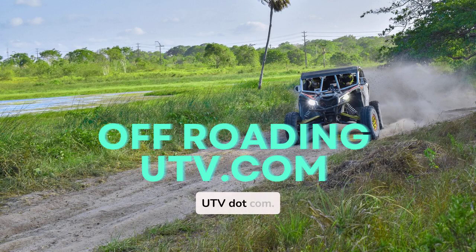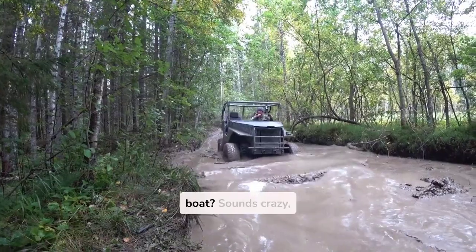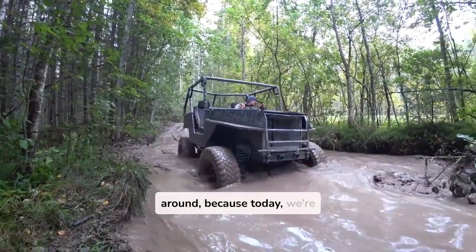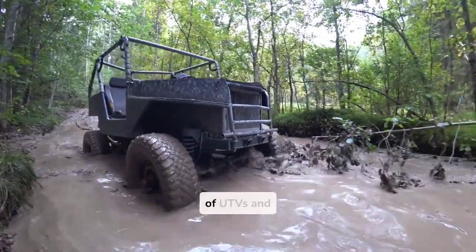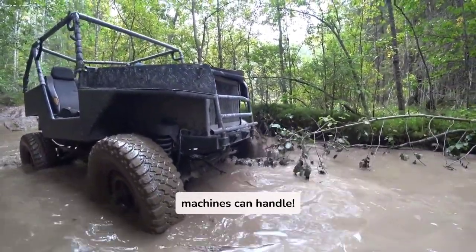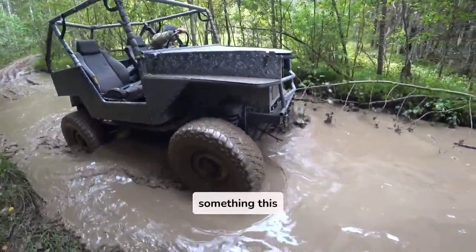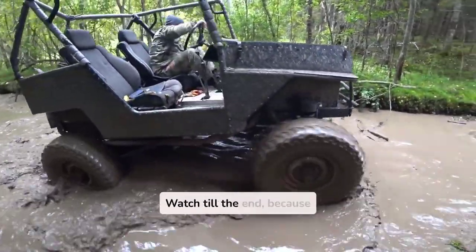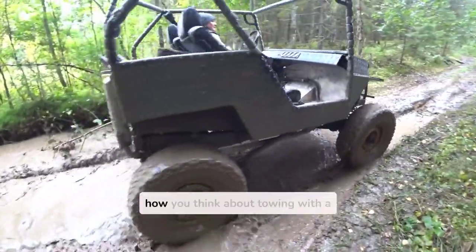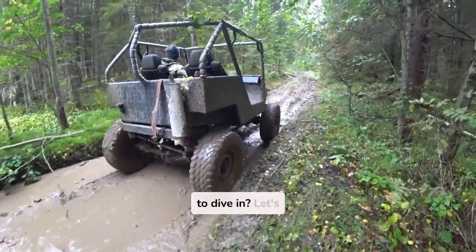Welcome to offroadingutv.com. Have you ever thought a UTV could pull something as heavy as a boat? Sounds crazy, right? But stick around, because today we're diving into the wild side of UTVs and exploring just how much these machines can handle. If you're wondering, could my UTV really pull off something this epic? You're in for a treat. Watch till the end, because I'm saving a surprising little trick that'll totally change how you think about towing with a UTV. Ready to dive in? Let's go.